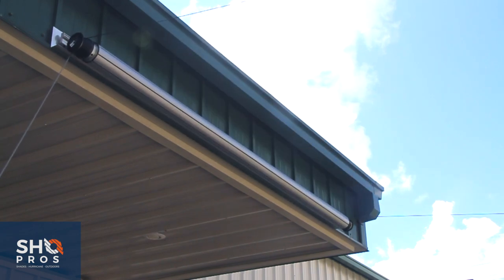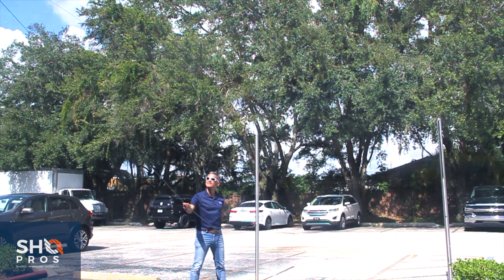It's simple to install and will last a lifetime. For more information about ShadeOne or any of the other products we offer at ShowPros, feel free to visit our website. For ShowPros of South Florida, I'm Tien De Setter.